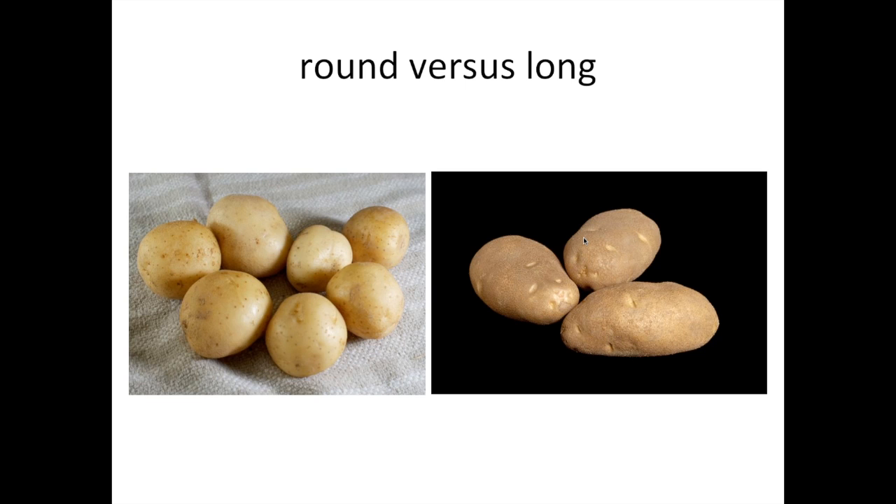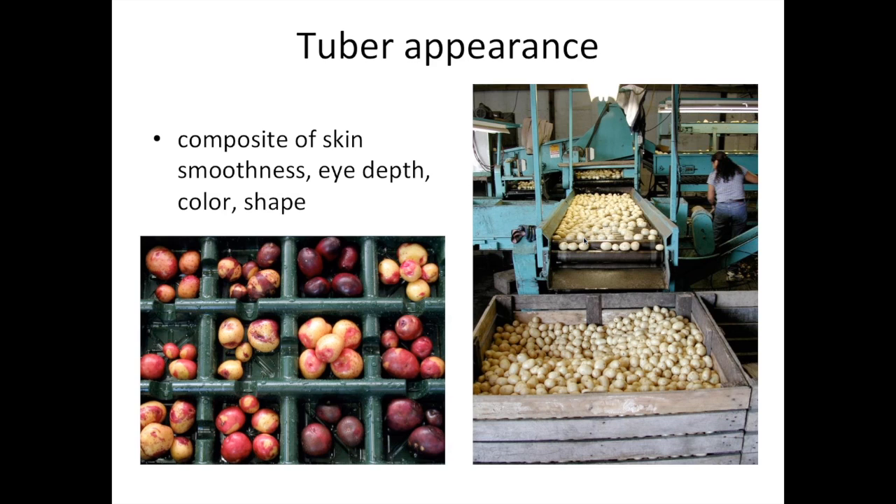Chip potatoes and French fry potatoes share a lot in common. The primary difference is shape. Both must have high starch and accumulate low sugars in the cold. The ideal shape for a French fry potato would be a brick, because then you'd get the maximum yield of fries for a given volume. The ideal shape for a chip potato would be a baseball — round chips work better in automated slicing and packing operations, and a round potato maximizes inner volume to minimize wastage due to peeling, giving you more product per pound of input potatoes.